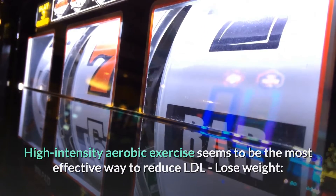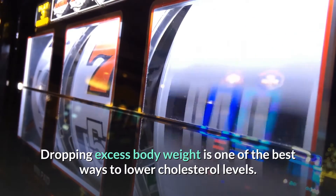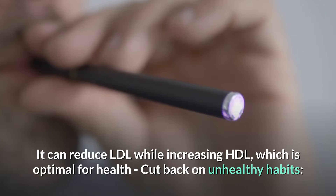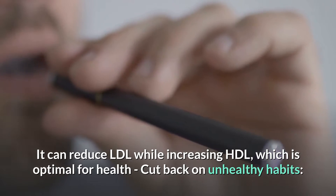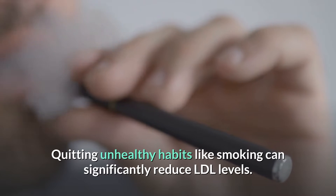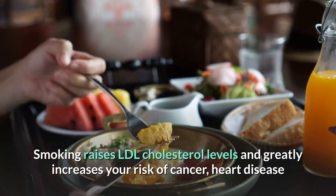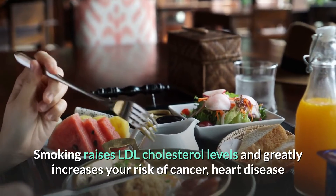Lose weight. Dropping excess body weight is one of the best ways to lower cholesterol levels. It can reduce LDL while increasing HDL, which is optimal for health. Cut back on unhealthy habits. Quitting unhealthy habits like smoking can significantly reduce LDL levels. Smoking raises LDL cholesterol levels and greatly increases your risk of cancer, heart disease, and emphysema.